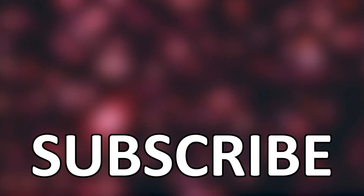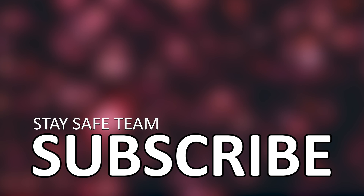Thanks for watching, and click on one of the videos on screen if you'd like to keep exploring the cosmos together. Either way, stay safe team — I'll see you soon.